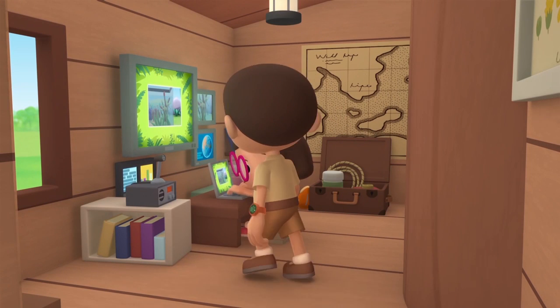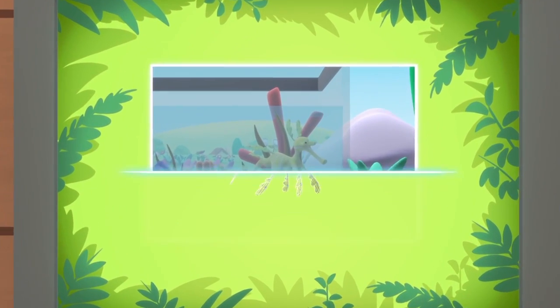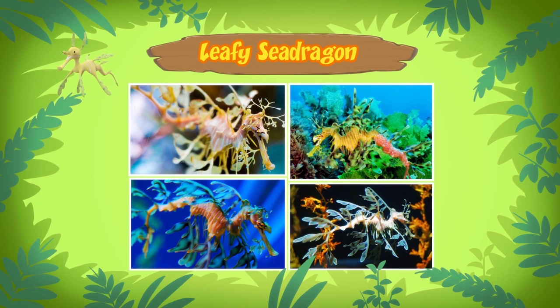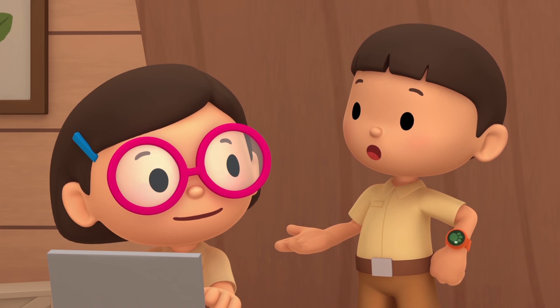Hi Katie, so what is it? You won't believe it, Leo — it's an animal. The name of this animal is the Leafy Sea Dragon. It's a type of fish. Leafy Sea Dragons are similar to the more famous seahorses.